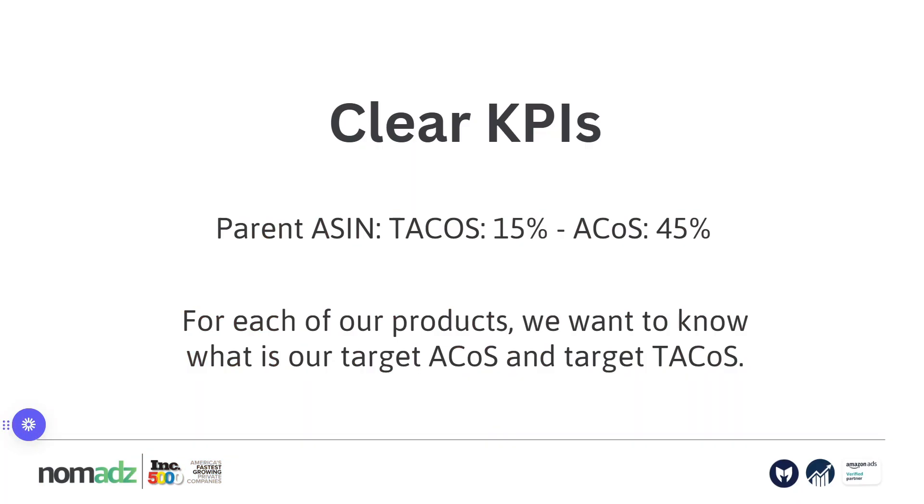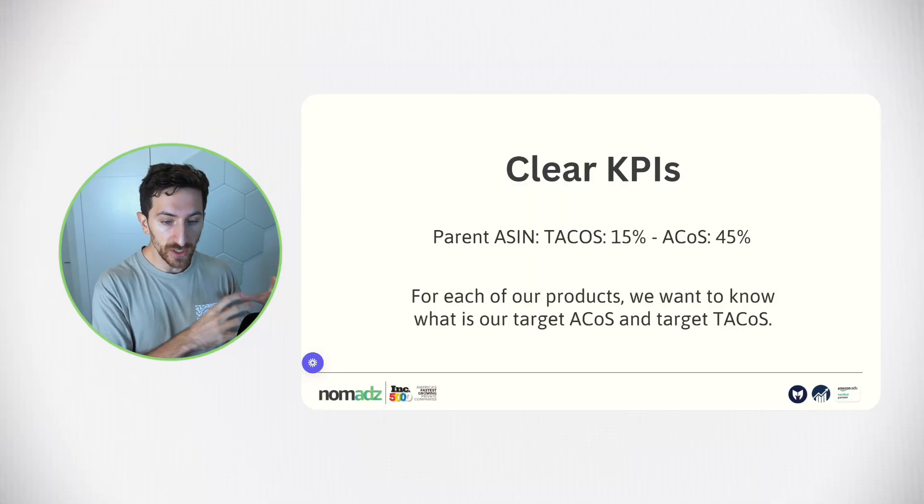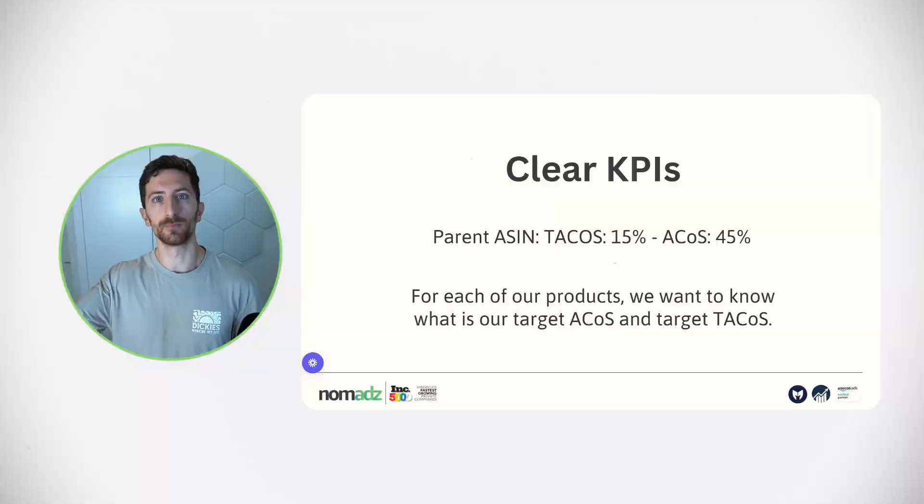We set up clear KPIs. For each parent ASIN — and for this we use Scale Insights — we want to set up clear targets in terms of ACOS and TACOS. If you're working with an agency, a team member in-house, or managing your PPC yourself, you need to know what you're aiming for. Are you aiming for a 10% ACOS or a 25% ACOS? You need to define these numbers and give them to your team, because if they don't have a number to achieve, they will not be able to define what success is.